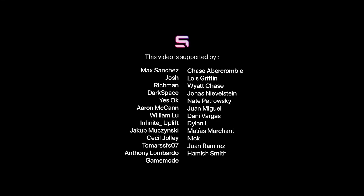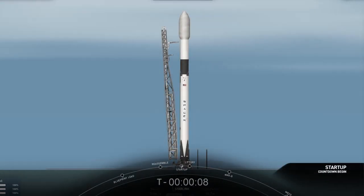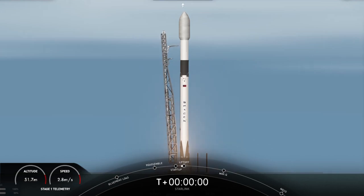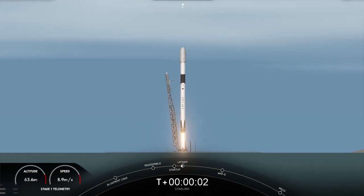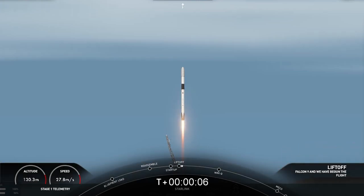15 seconds. 10 minus 10, 9, 8, 7, 6, 5, 4, 3, 2, 1 — and it's full power, and liftoff of Starlink 2.4. Go Falcon, go Starlink.